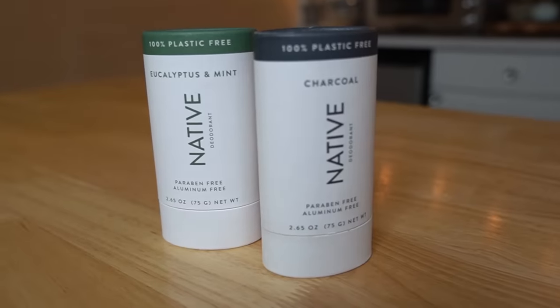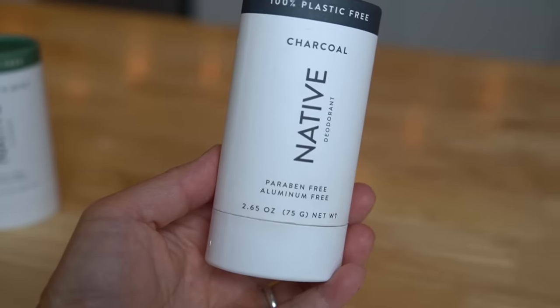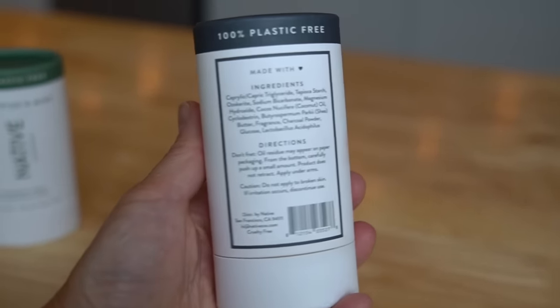Today's video is sponsored by Native, the makers of aluminum-free, paraben-free, vegan, and cruelty-free deodorants that work. My husband has been using Native for years now, and it is great because he smells great, particularly after exercise. It works for 72 hours and most importantly, it doesn't cause him to break out. We really appreciate the plastic-free packaging — these are made from paperboard, 90% of it is post-consumer recycled paper. Native is a proud partner of 1% for the planet, committing 1% of plastic-free sales to environmental non-profits.